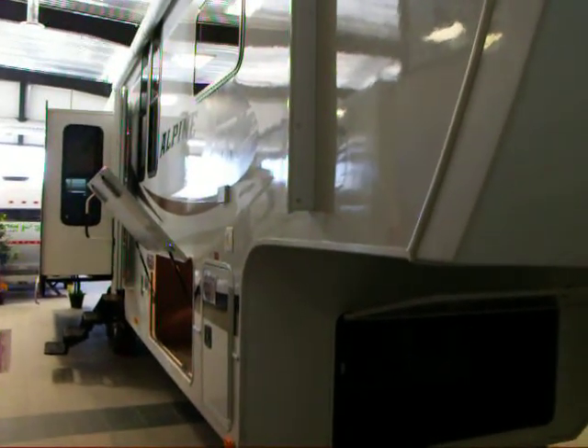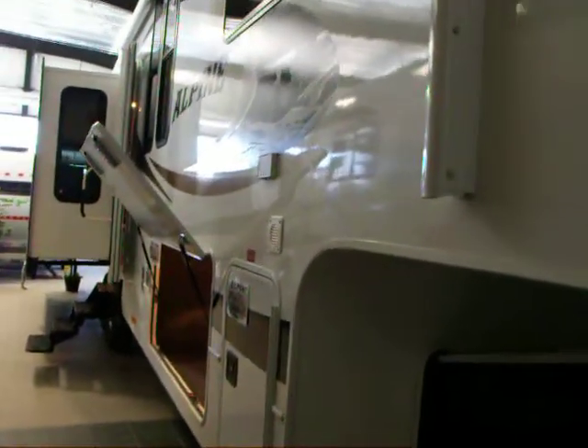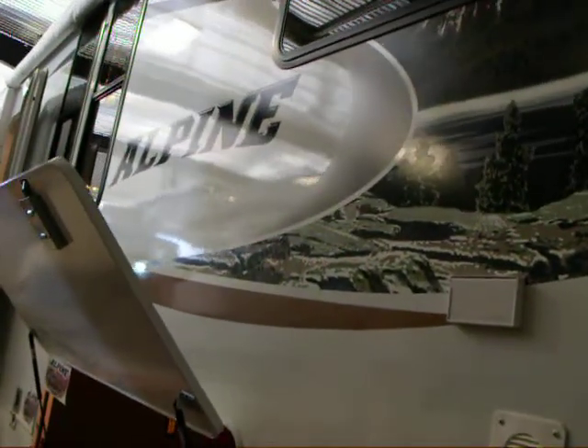Hi, Bruno from Bella Vista RV here. Today we're going to do a walk through on an Alpine fifth wheel by Keystone.